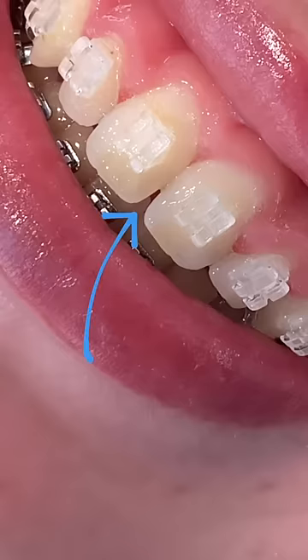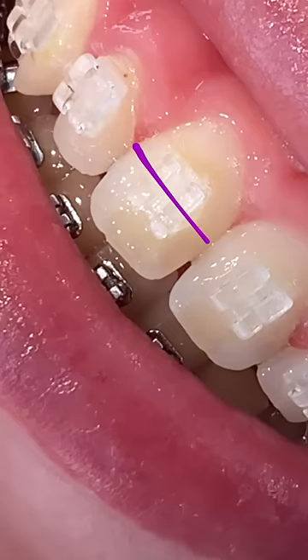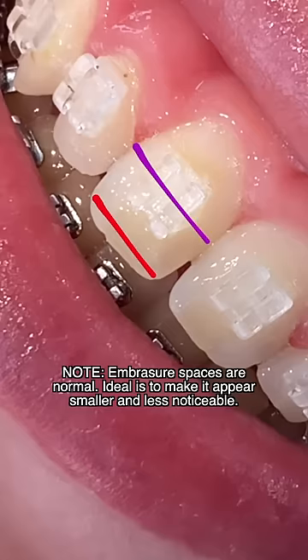It's because of something called an incisal embrasure space. Even though it looks like a space between your teeth, it's not really a space. When the middle part of your teeth is wide, but it gets more narrow as you get towards the edge, then you get the illusion of a space between your teeth. And because the teeth are touching, you can't just use braces to push the teeth closer together.